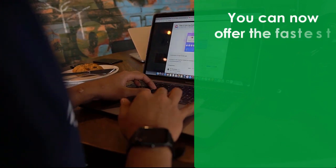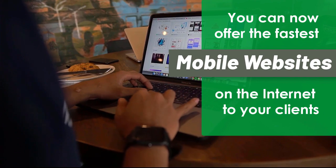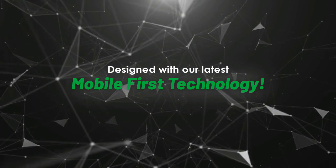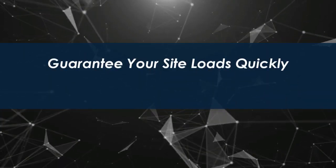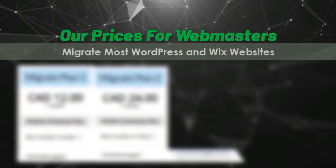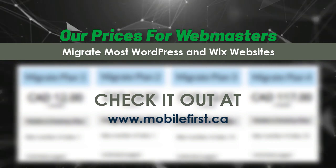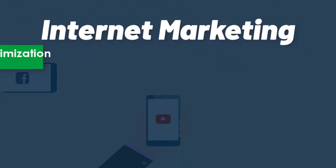Webmasters, you can now offer the fastest mobile websites on the internet to your clients, designed with our latest mobile-first technology. Guarantee your site loads quickly to avoid user drop-off. Our prices for webmasters — migrate most WordPress and Wix websites. Check it out at mobilefirst.ca.